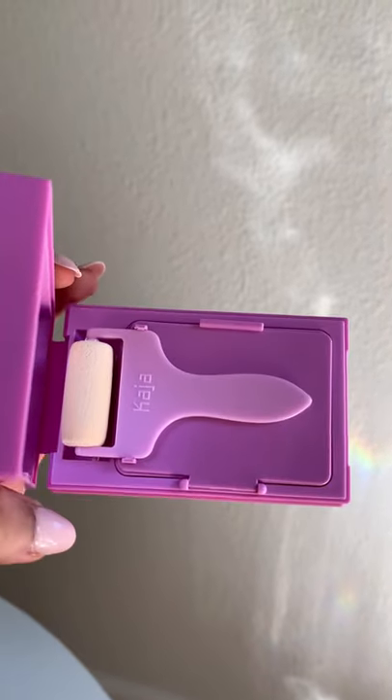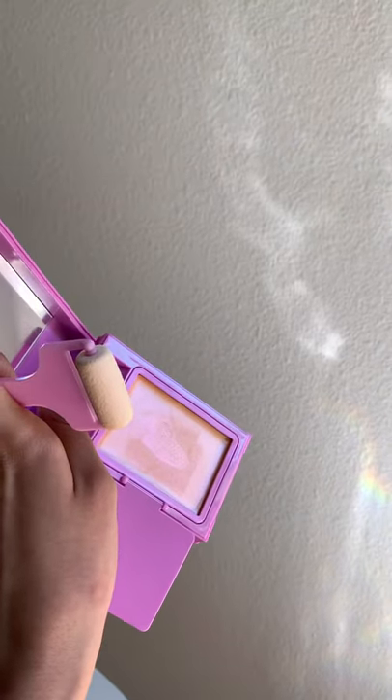Now Kaja Beauty Roller Glow. You don't have to use your fingers for this one because it comes with a really fancy tool — a mini paint roller. The hue is more on the pinkish-purple side, so I'm going to guess it's going to look a little bit more natural.